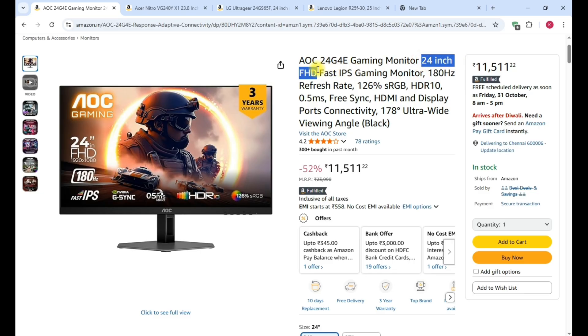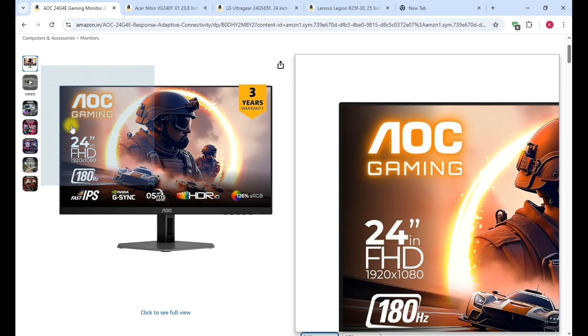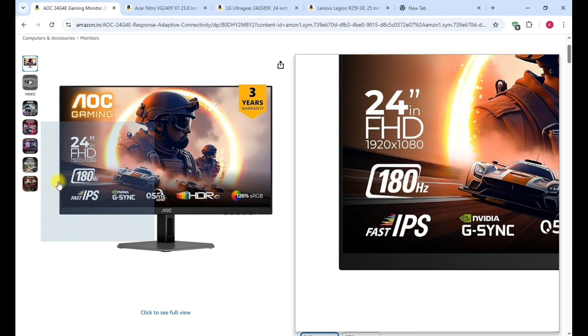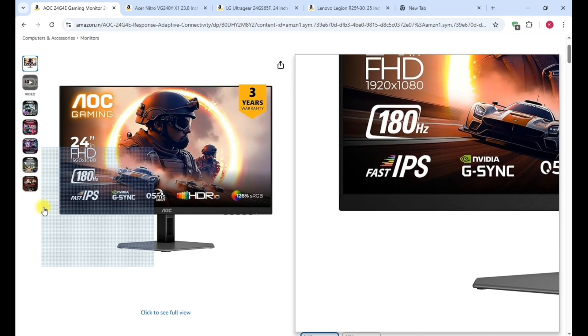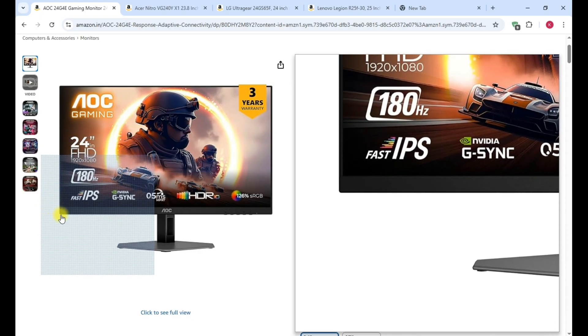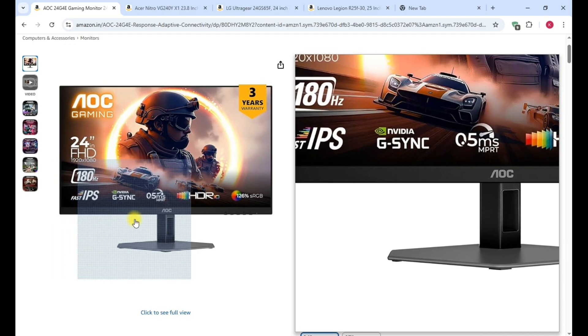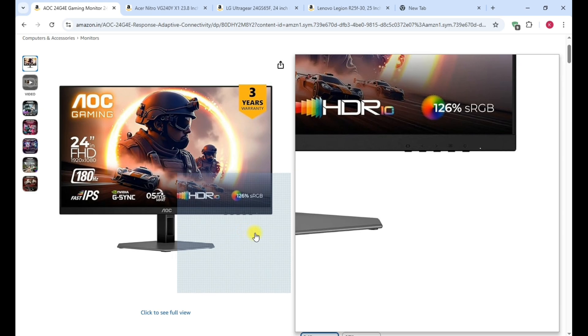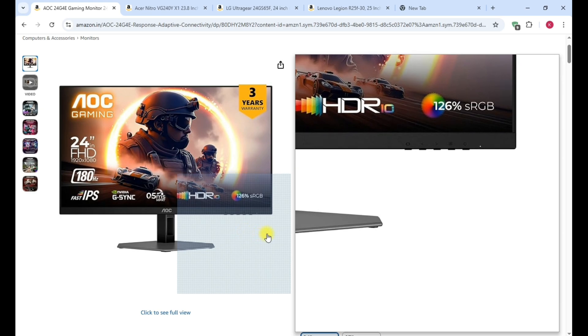First, the AOC 24G4E is a gaming monitor. It has a Full HD display with a 180Hz refresh rate, Fast IPS panel, NVIDIA G-SYNC, and HDR10 support. The look is very neat and clean with very slim edges.